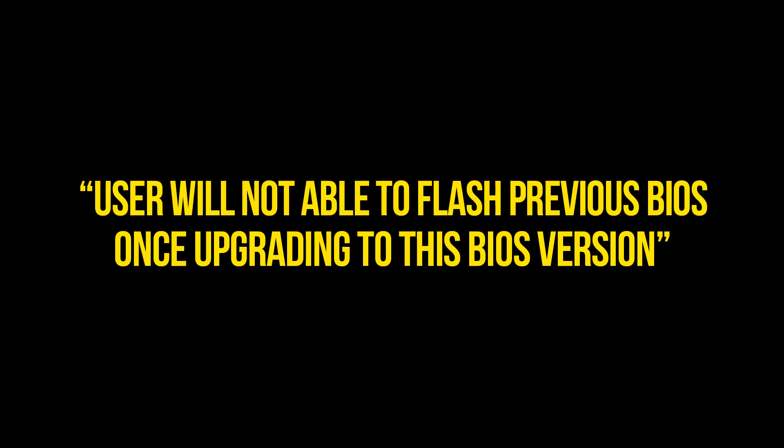The newest Ryzen 3000 wireless BIOS update for the ASRock B450M Pro 4 Micro-ATX mainboard locks overclocking for the AMD Athlon 200GE AM4 processor. One of my viewers, VP, found out that the newest BIOS version 3.30 locks overclocking for Athlon processors. When he wasn't able to re-flash his mainboard to version 3.10 and asked for my help, I told him he was out of luck. According to the note on the BIOS page, the user will not be able to flash a previous BIOS once upgrading to this version.